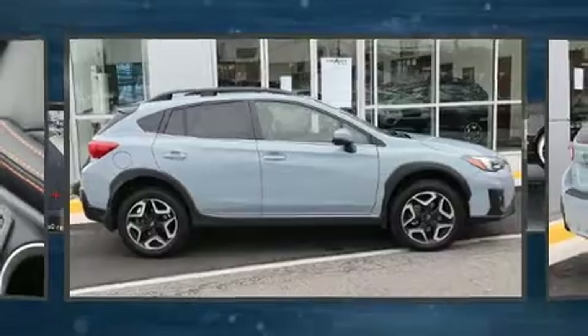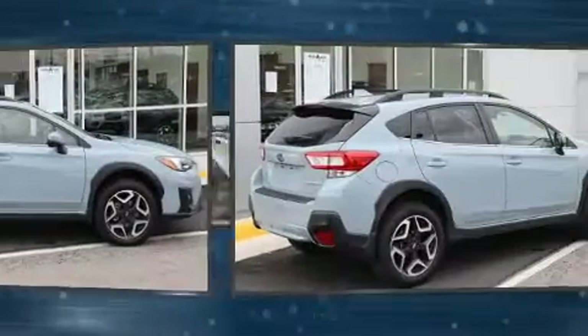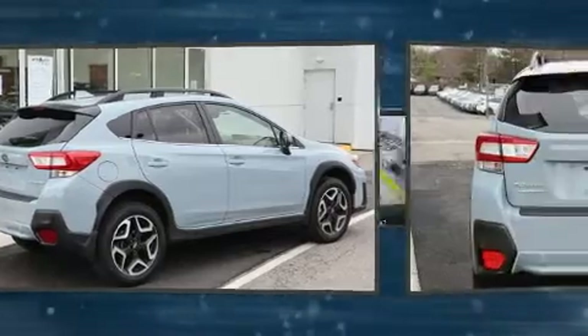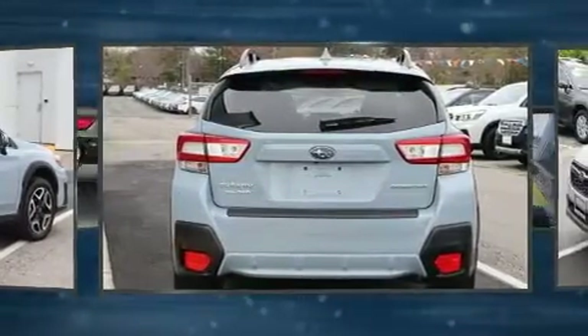Introducing the 2019 Subaru XV Crosstrek. Under the hood, you'll find a four-cylinder engine with more than 150 horsepower, and all-wheel drive keeps this model firmly attached to the road surface.